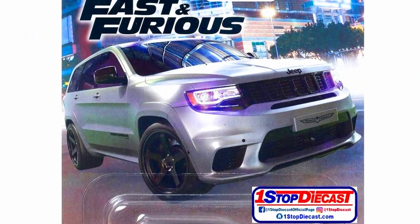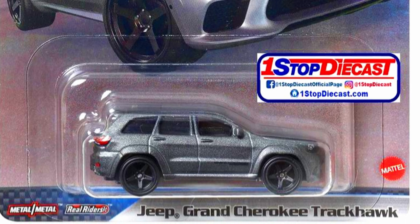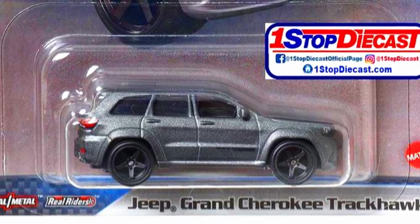A Jeep Grand Cherokee Track Hawk, similar to older releases, with a gray sparkling paint job, five-spoke black rims, and detailed lights.